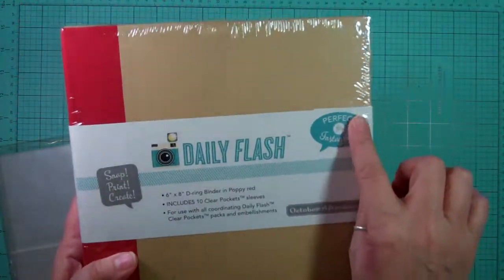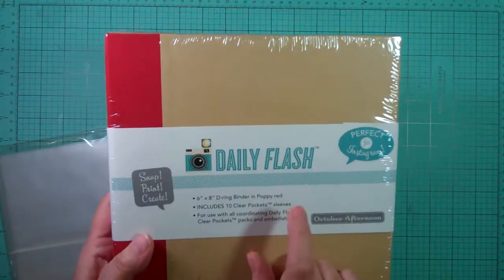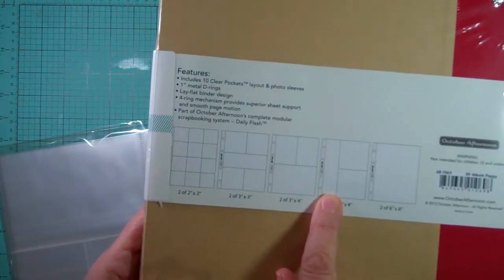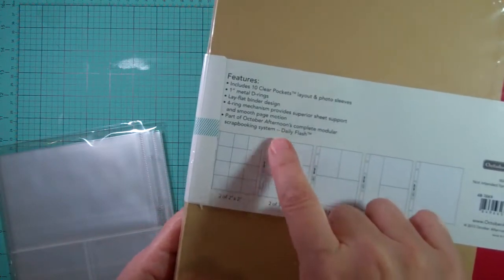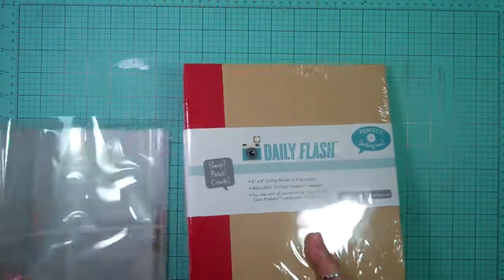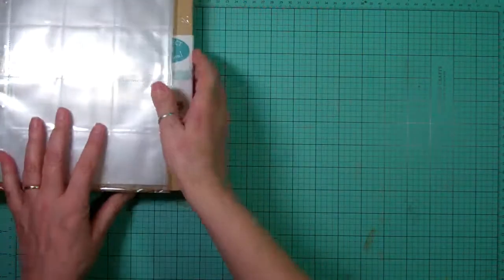They provide in the kit a daily flash album - it's a six by eight d-ring binder in poppy red, and there are ten sleeves in here. There are two of the six by eight, two with four by four and a two by eight, two three by fours, one four by six, two three by threes, one strip in the middle, and twelve two by twos. They also give you an extra 22 of them, all different ones. I'm pretty sure I decided to go with a twelve by twelve album, but I'll keep this and use it on something else.